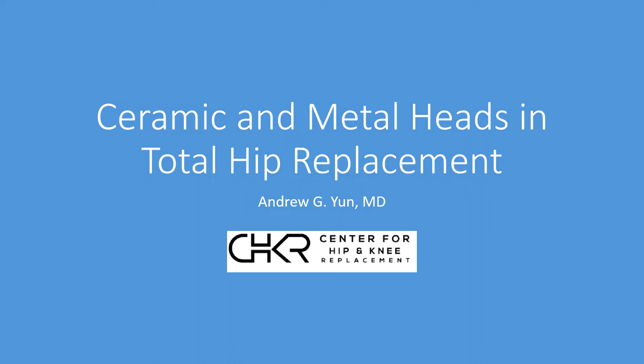Dr. Andrew Young at St. John's. Let's take a few moments and review the data and the evidence concerning one of the most interesting questions for patients and for surgeons — specifically, how we choose between a ceramic and a metal head in a total hip replacement. There's a lot of opinion and there's also a lot of data surrounding the issue, so we'll take a deeper dive into both.